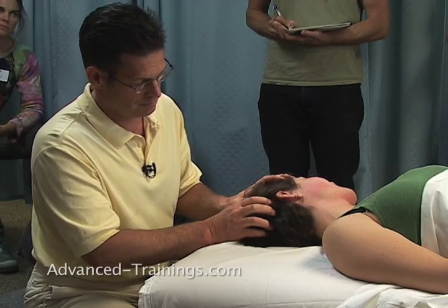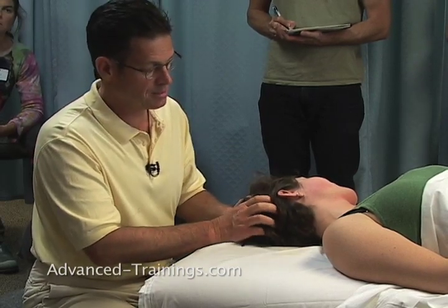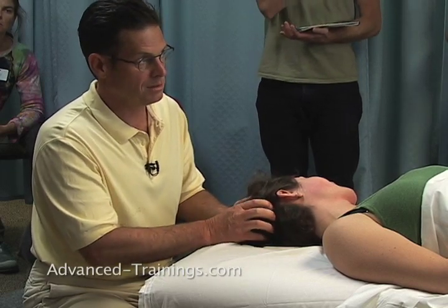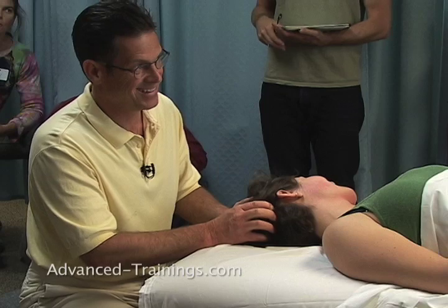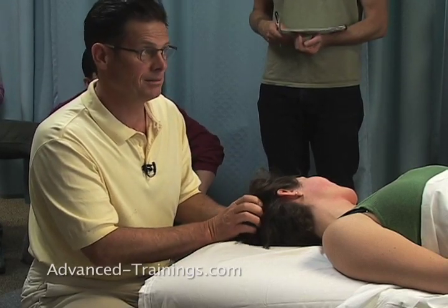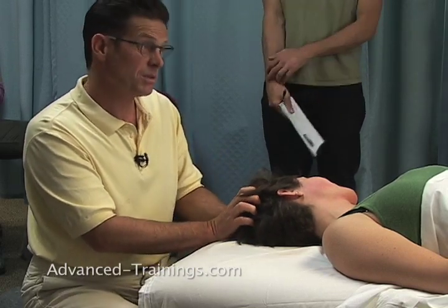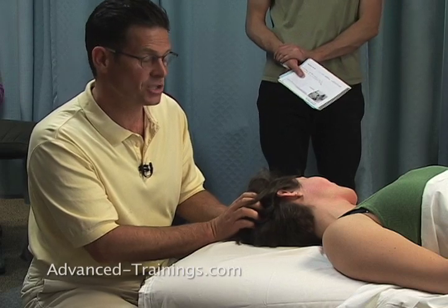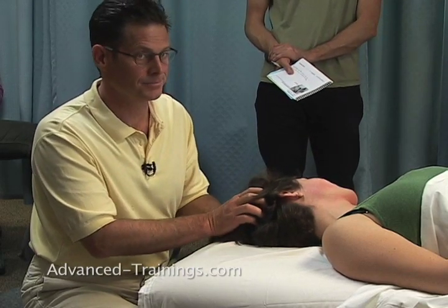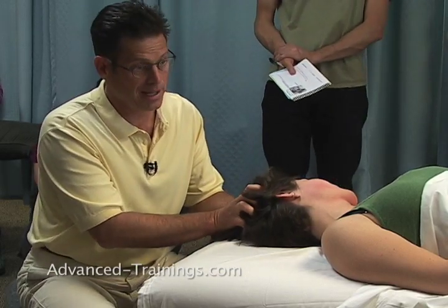Is there anything this would be especially indicated for, condition-wise? Life in the civilized world, probably. More specifically: tension headaches, insomnia, vision issues, eye strain, too much computer time, jaw problems. Other indications from the group: stress, headaches.